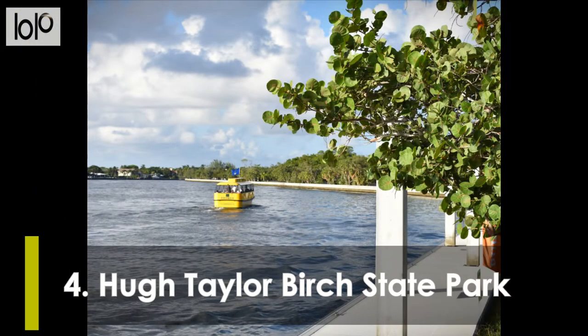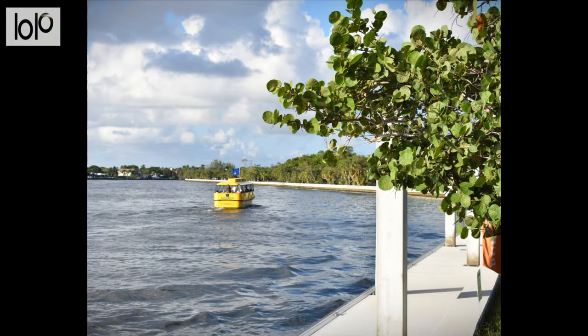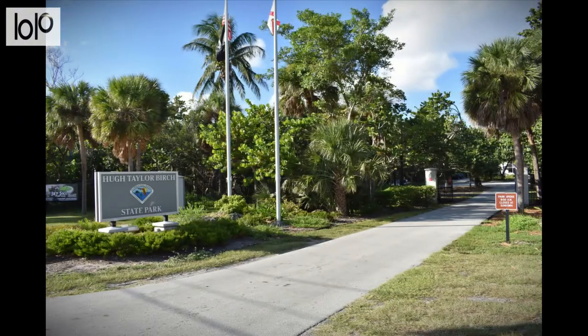Number 4, Q. Taylor Birch State Park. Located a few blocks north of Bonnet House Museum and Gardens, Q. Taylor Birch State Park's position between the Intracoastal Waterway and the Atlantic Ocean makes it a fun locale for all types of travelers. Those looking to get a little wet can canoe or kayak in the largest of the park's coastal dune lakes.